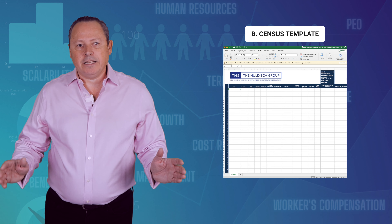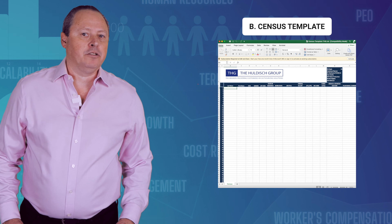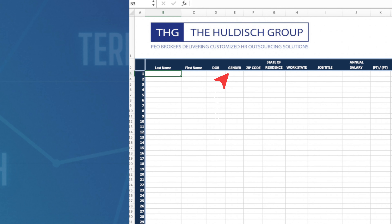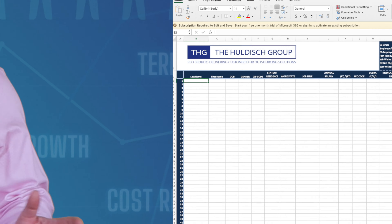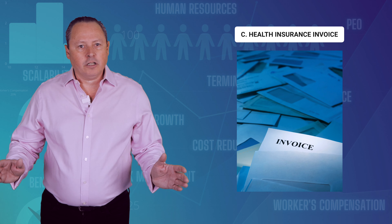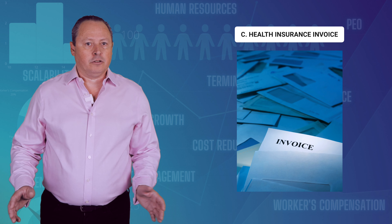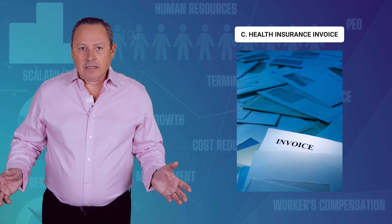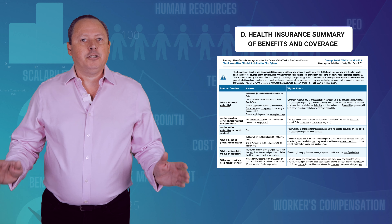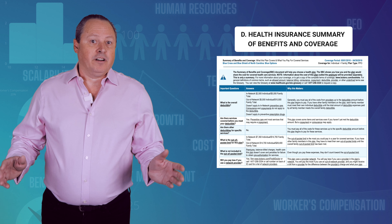B: A completed census spreadsheet template. This requires some employee information such as name, gender, zip code, etc. PEOs require this for underwriting the health insurance premiums. C: A current company health insurance invoice, if you're currently offering health insurance to your employees. If you're not, we don't need it. D: Health insurance plan summary of benefits, also if you're currently offering health insurance.